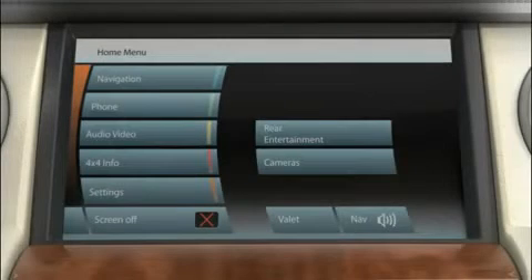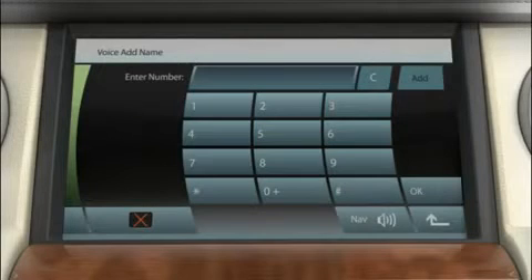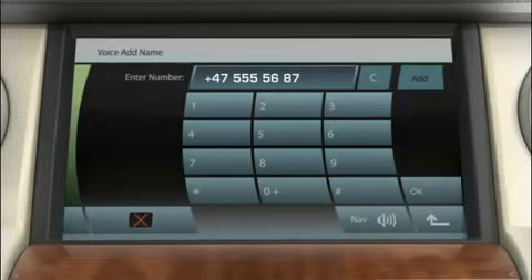Frequently used phone numbers can be called conveniently with the help of voice recognition. First, you have to link the phone number to the spoken name you want to use. Select Settings, followed by Voice Settings, and then Voice Add Name. Enter the telephone number using the touch screen keypad, then select Add to initiate storing of a spoken name.